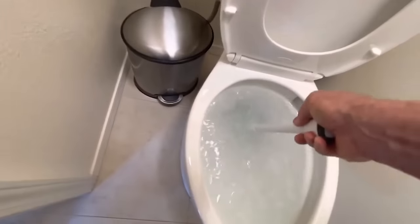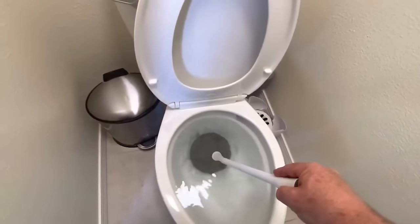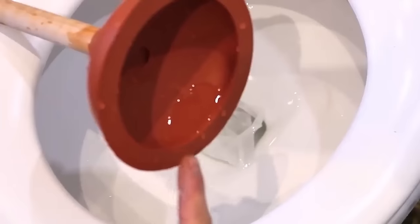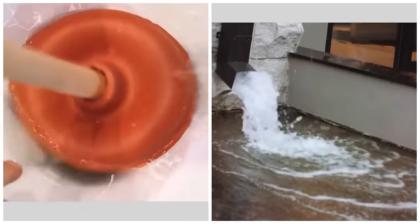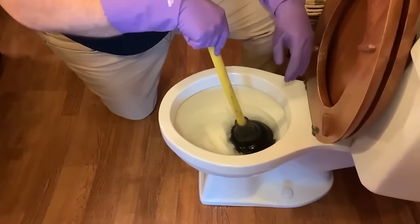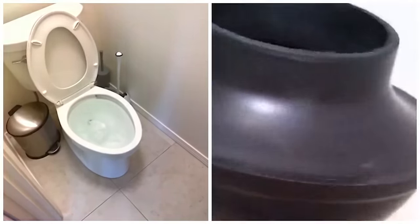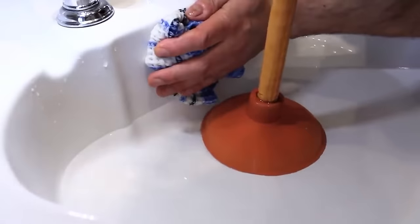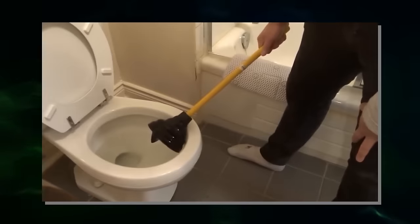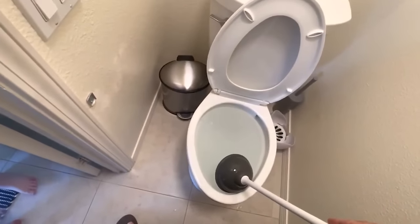Number 4: plunger. Not all plungers are created equal. The standard cup plunger most people have at home is actually meant for sinks and drains, not toilets. For toilets, you need a flange plunger — it has a rubber flap that seals off the toilet drain, creating the vacuum necessary to tackle a clog. You can also fold the flap in to convert it into a regular plunger for sinks. For really stubborn toilet clogs, there's also the accordion plunger, which forms a powerful seal to really get things moving.